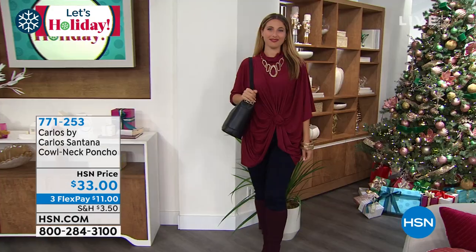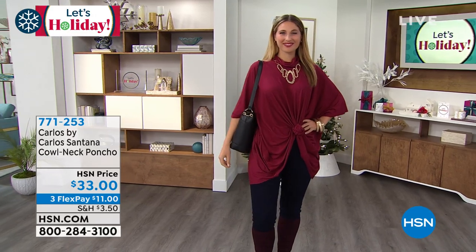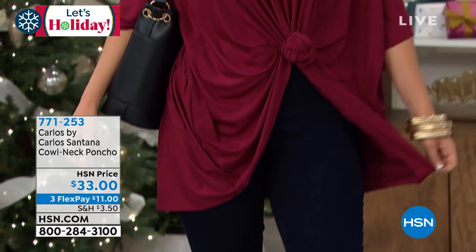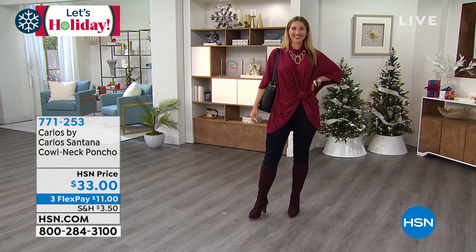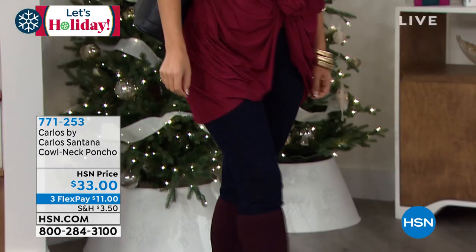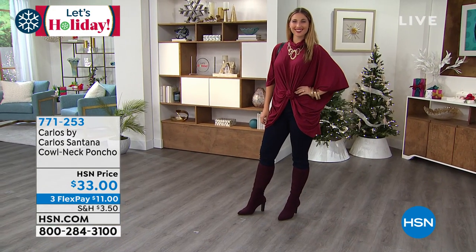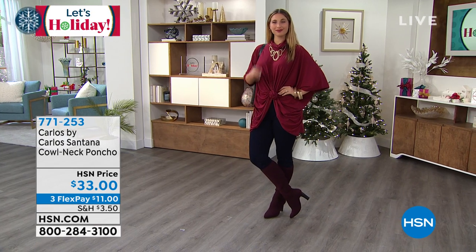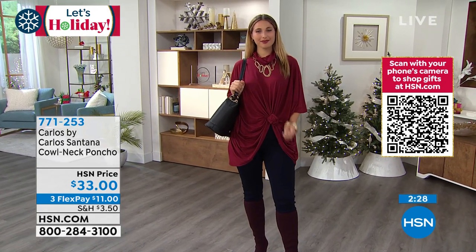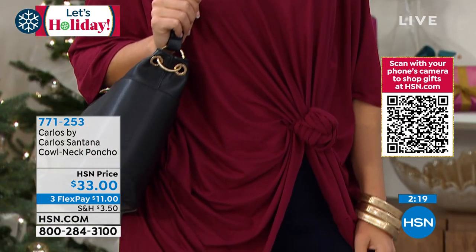You can layer it — pop it over a long sleeve, and it's perfect if you're living somewhere a bit colder. Right now we're in Florida, transitioning into colder temperatures, so this is the perfect piece to toss over your denim or leggings and you are good to go. I love that you get that beautiful asymmetric hemline. You can knot it, tuck it in, leave it out, or belt it — it's going to make you look so put together. The cowl neck was actually inspired by a mix of a hood and a collar, a very sophisticated take on street style.